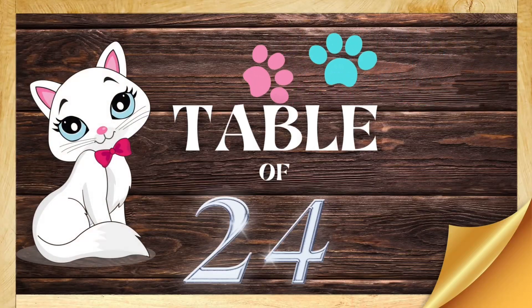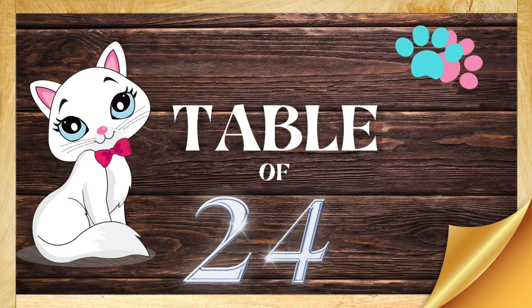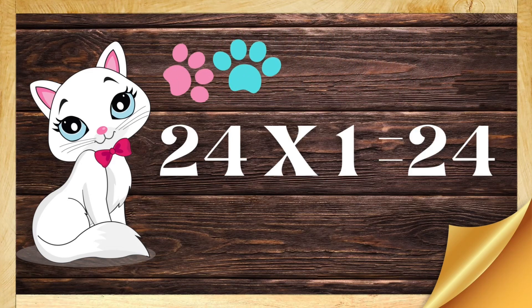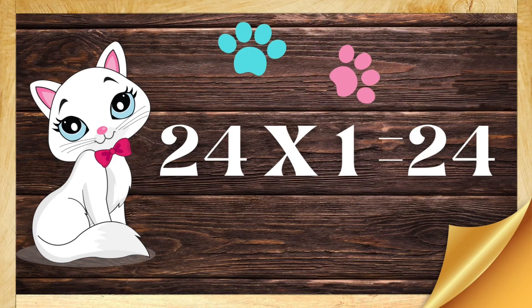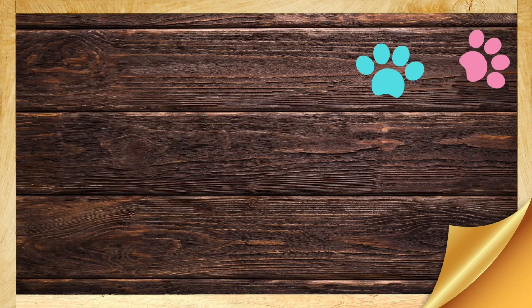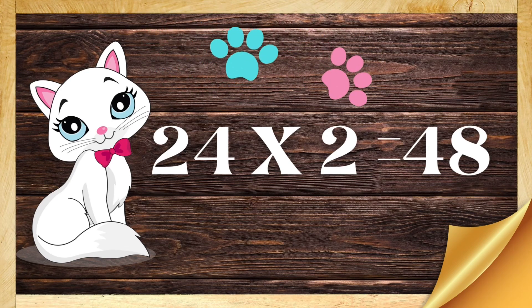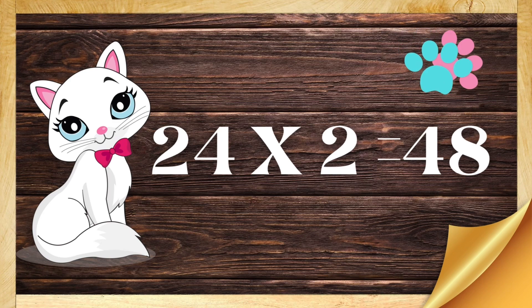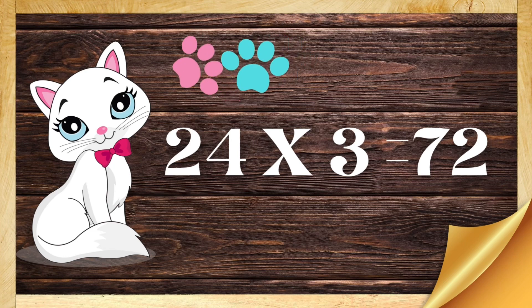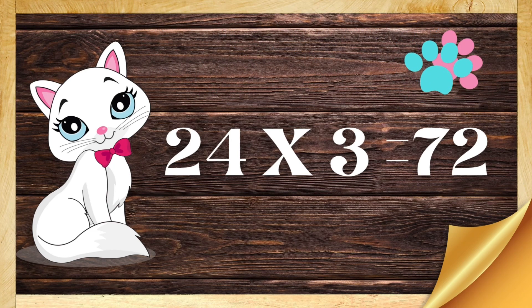The table of twenty-four. Twenty-four ones are twenty-four. Twenty-four twos are forty-eight. Twenty-four threes are seventy-two.